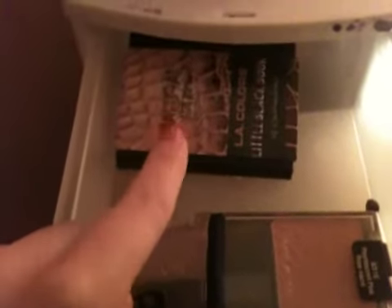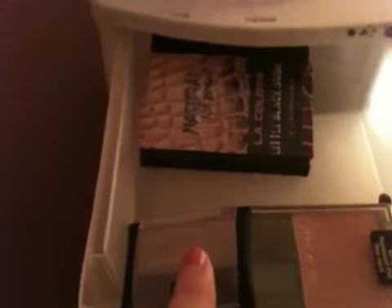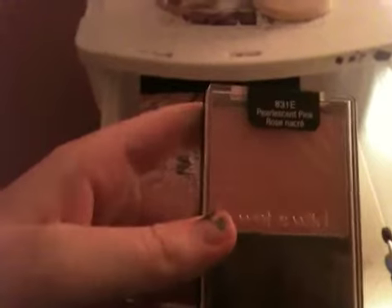So in my first drawer, I have like eyeshadows and blushes. I have the LA Colors Natural Edition book, and I have the Maybelline eyeshadow in Lux Lilac. Then I have my Wet n Wild in Pearlescent Pink — it's a blush. Then I have just brushes, eyeshadow brushes and stuff.